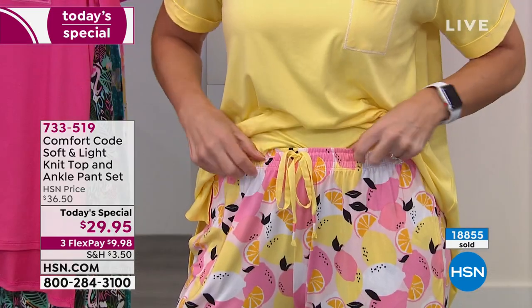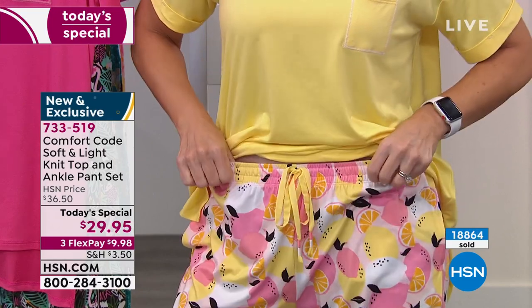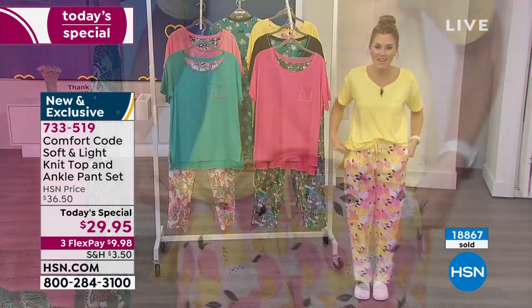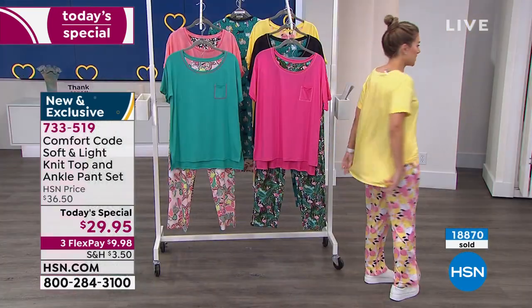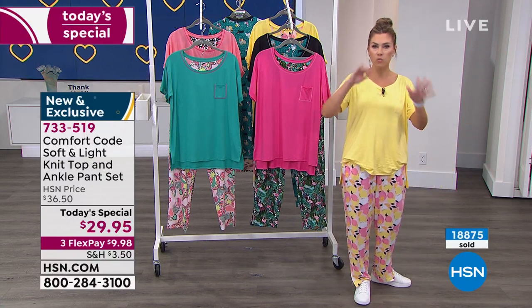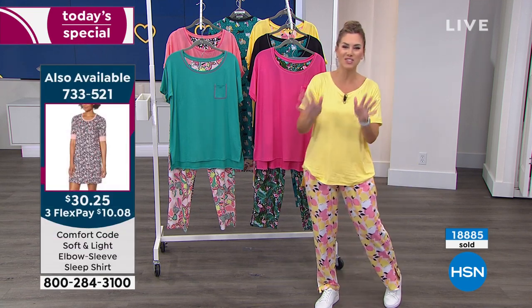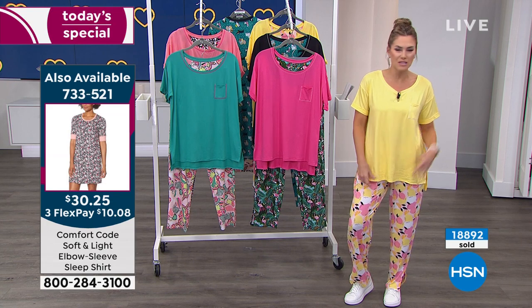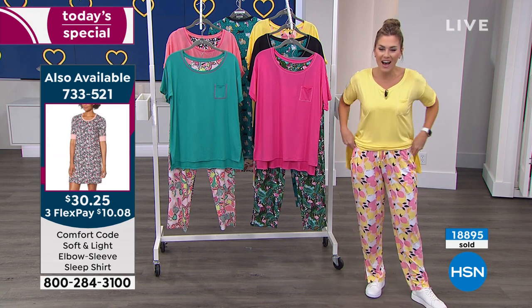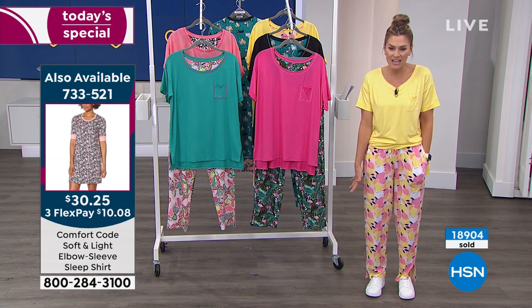The actual top is super long and stretchy. You can add the drawstring — you can cinch it up, you want to drop it down, you absolutely can. I did a little front tuck, but you've got lots of coverage in the back. Just for reference, I'm about 5'1½ — I need to get re-measured because some days I feel like I'm 5'2", some days 5'1". Either which way, you're getting coverage. The length on the inseam is 27 inches.